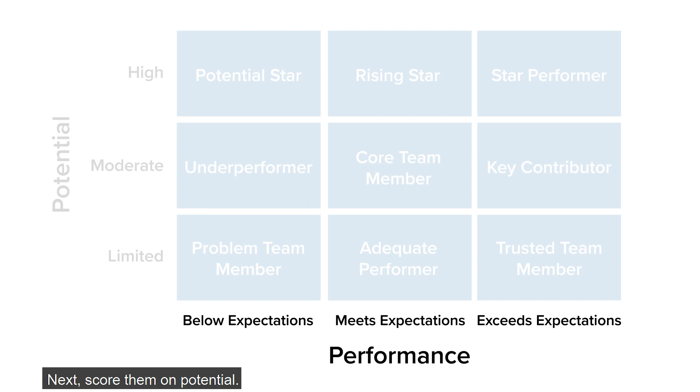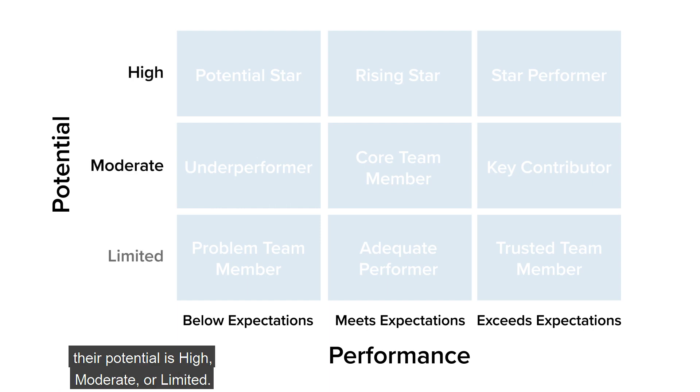Next, score them on potential. Ask yourself: could they learn new skills? Could they lead their own team? Are they flexible? Then note down whether you think their potential is high, moderate, or limited.